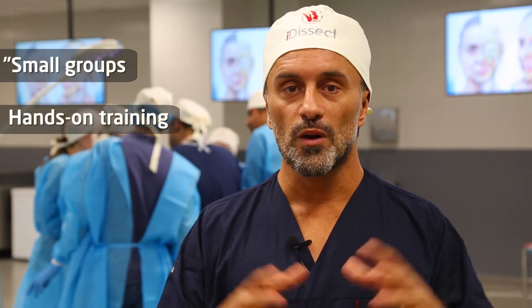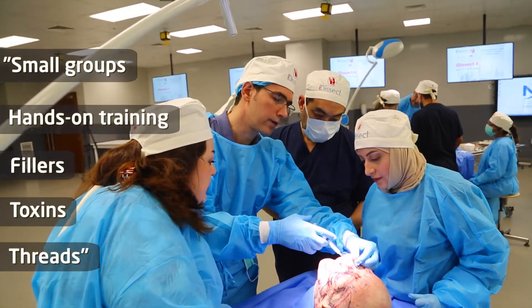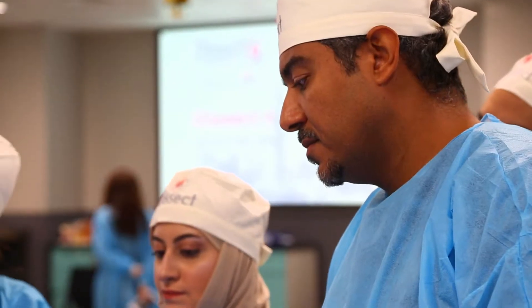We have a very small group, around 10 practitioners, and we will train on fillers, on toxin, and threads.